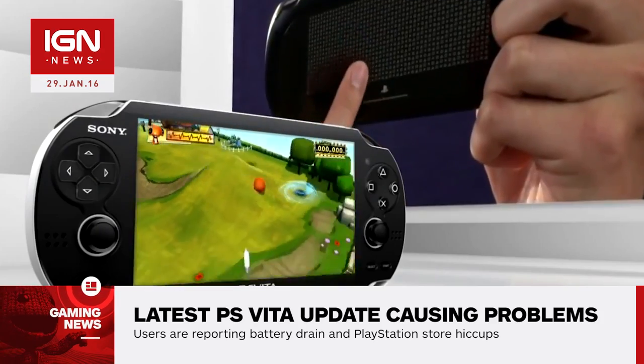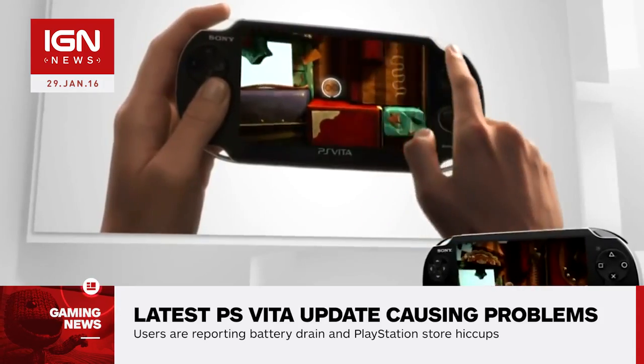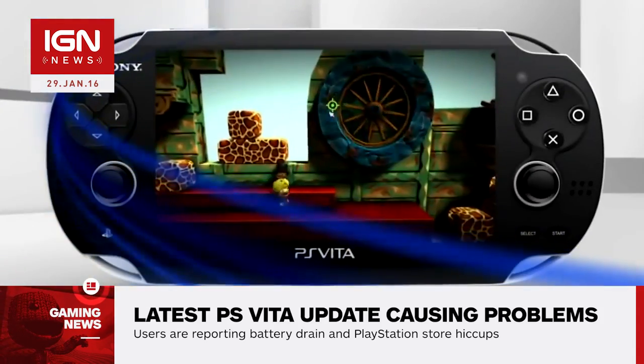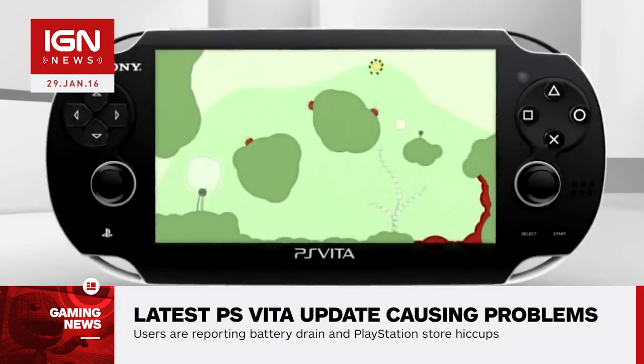Kotaku's Jason Schreier ran into similar issues when attempting to connect to the PlayStation Store, being presented with a Please Wait screen for nearly 10 minutes before finally giving up. He also noticed his Vita's battery appears to be draining faster than usual. We've reached out to Sony for comment.